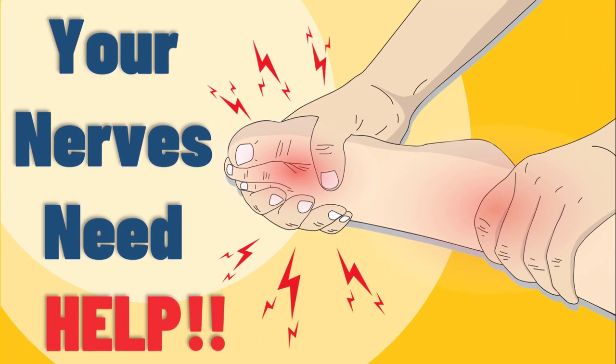Besides, if you want to know how diabetes affects our nerves and produces diabetic neuropathy, watch the next video.